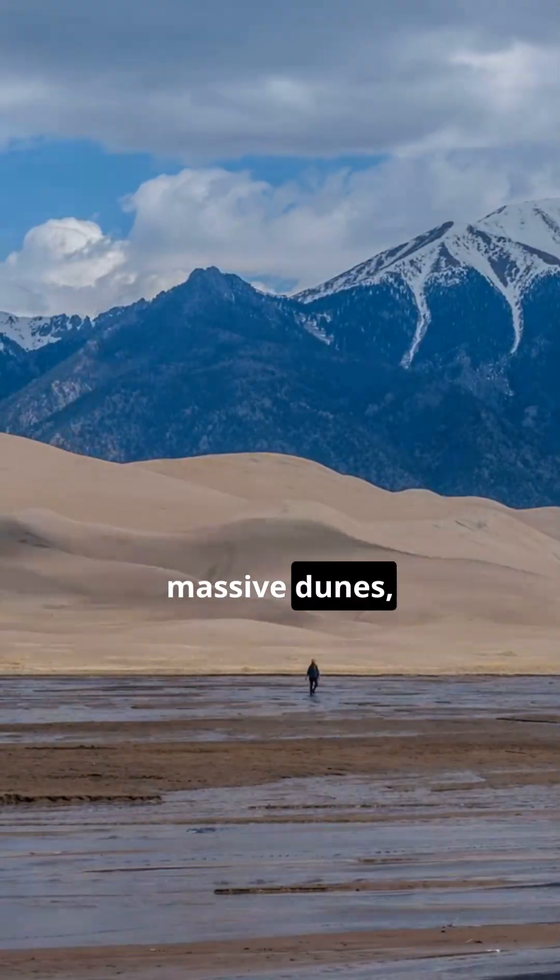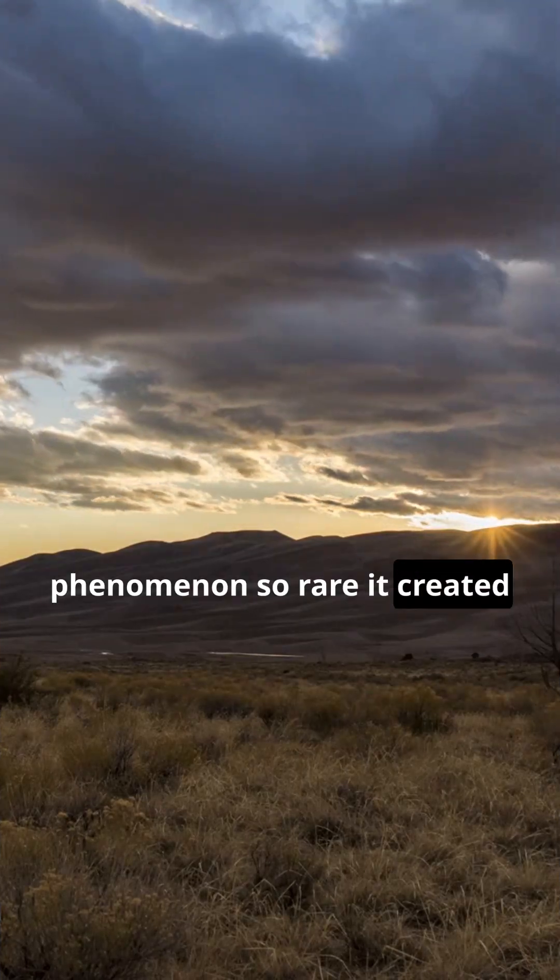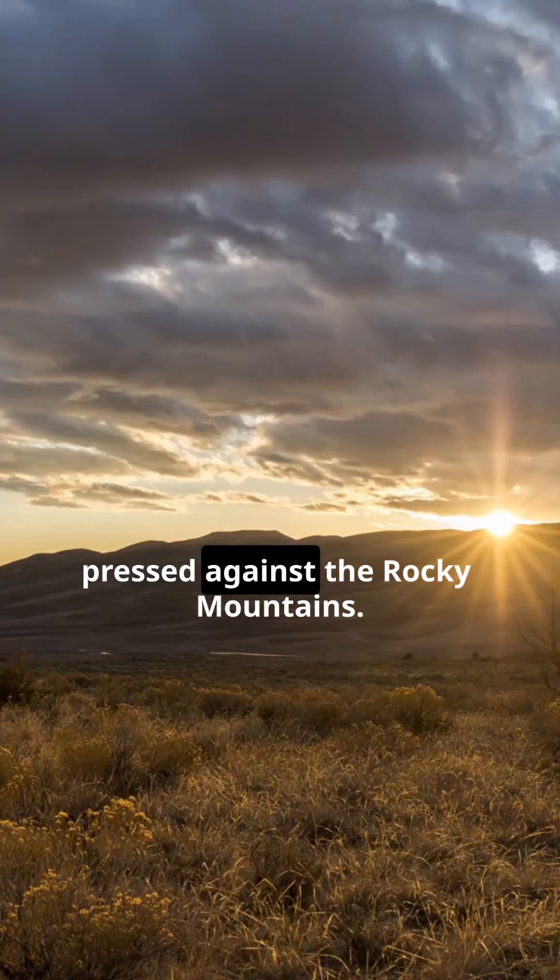So next time you see these massive dunes, remember, they're not just a random patch of sand. They're a geological phenomenon so rare, it created a Sahara-like landscape pressed against the Rocky Mountains.